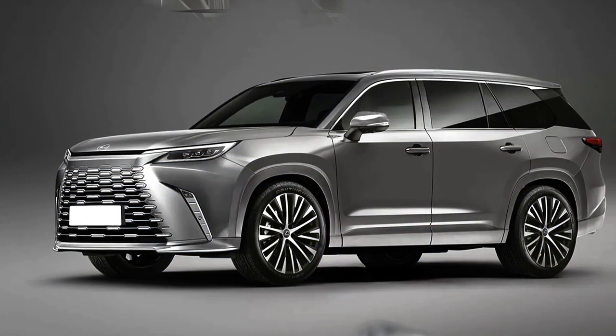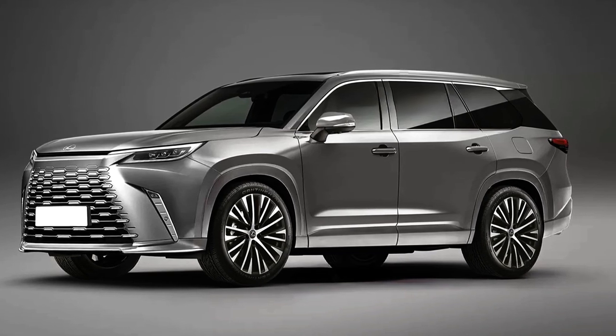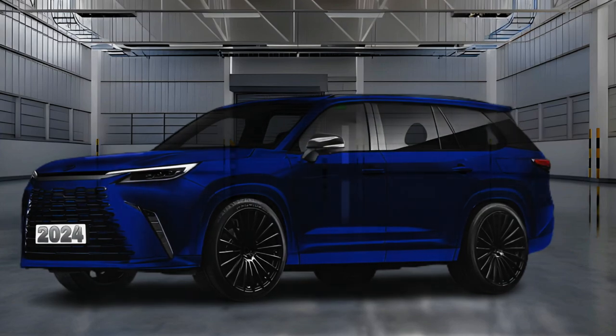How much will the 2024 Lexus TX cost? The Lexus TX will slot in between the mid-size RX and the full-size 3-row LX in the lineup.